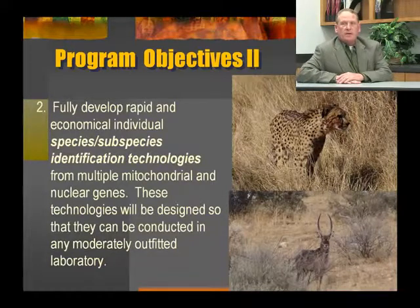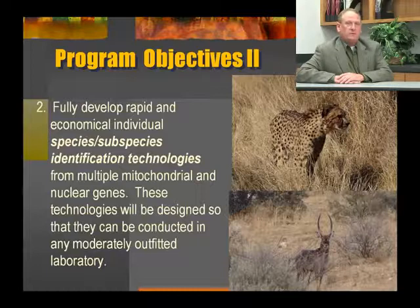Program objective number two is to fully develop rapid and economical individual species and subspecies identification technologies. We plan to do this from multiple mitochondrial and nuclear genes. These technologies will be designed so that they can be conducted in any moderately outfitted laboratory around the world — DNA samples don't have to be shipped off to some major laboratory in Europe, the United States, or even South Africa. We'll develop these technologies so that they can be done in any university or zoo laboratory to identify individual animals, pieces of animals, or any biological material back to the species it originated from.